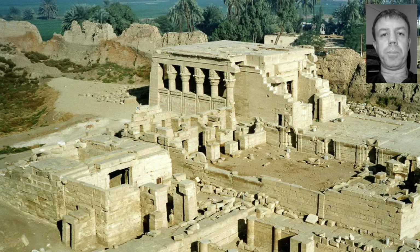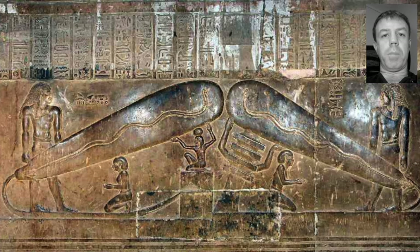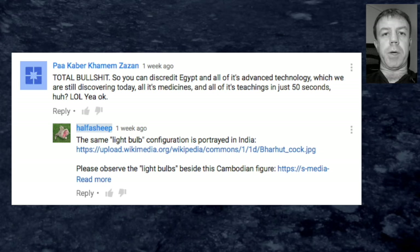Hi all and welcome. As of late I've had a couple of comments through on past videos I've produced regarding the so-called light bulbs depicted in Dendera, Egypt. In this post I'm accused of throwing away the notion of ancient technology, which is complete and utterly ridiculous. It's a stupid assumption, along with the assumption that I've thrown away the notion of ancient medicines. Completely and utterly ridiculous. Total assumptive bullshit.